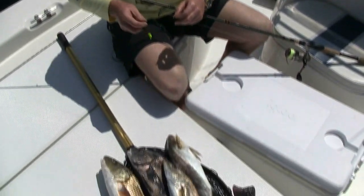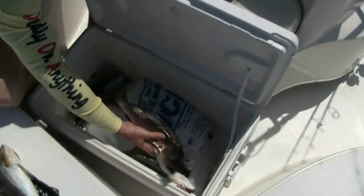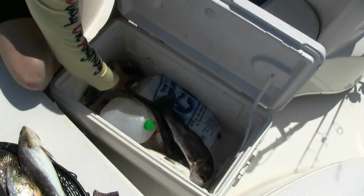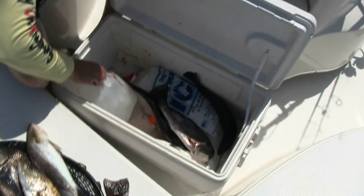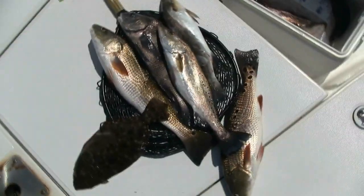All in all, great day here — springtime fishing on the St. Johns River. Heck of a day. Great trip and some good eats coming tomorrow night.